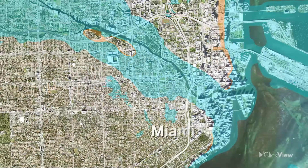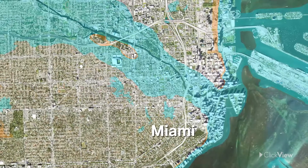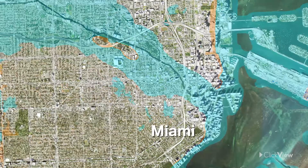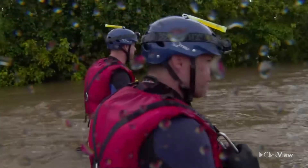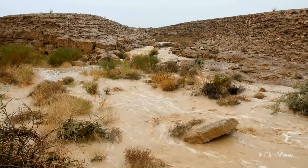Topographic maps that detail flood zones show safe places to build new housing. But if people already live in these areas, topographic maps are vital to disaster management plans. These maps can show where the safe high ground is to weather out the flood and even predict water movement direction.